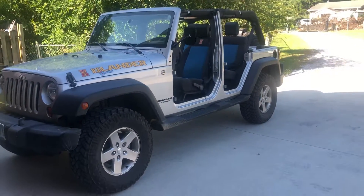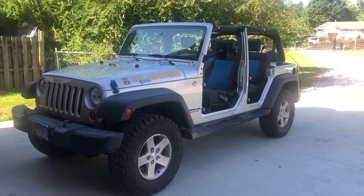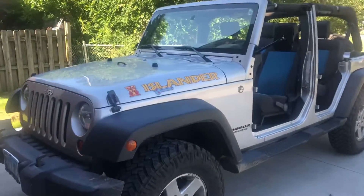It's a two-owner. I actually grew up with the family that purchased it brand new in Marion, Illinois. The Jeep is absolutely outstanding, as you can see on the front there.